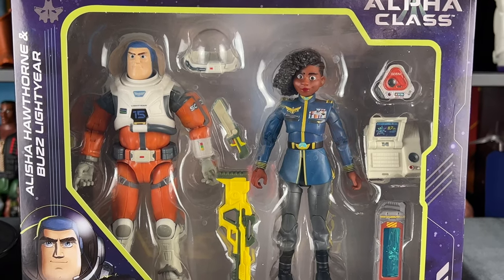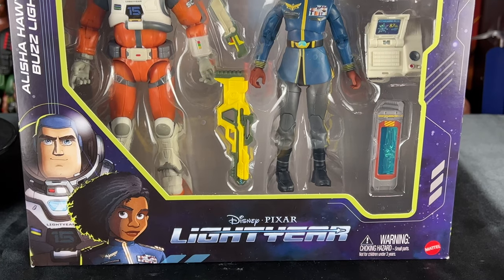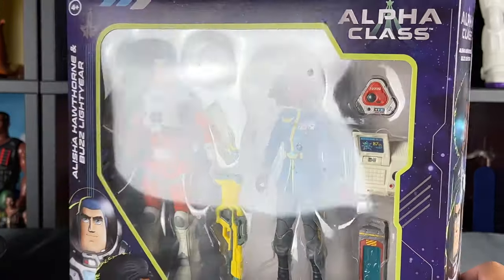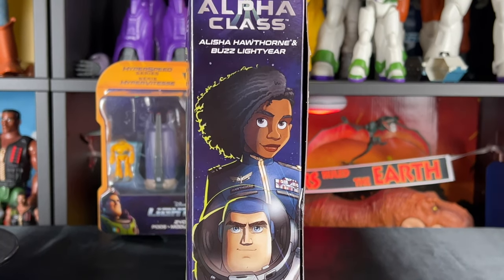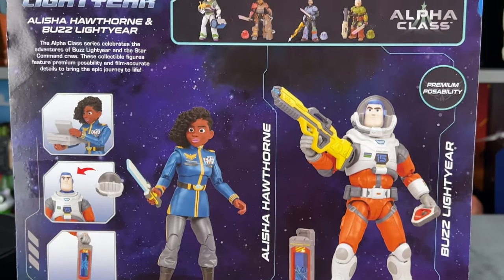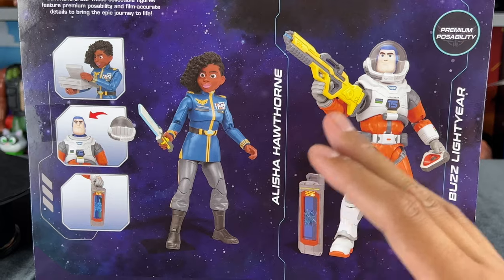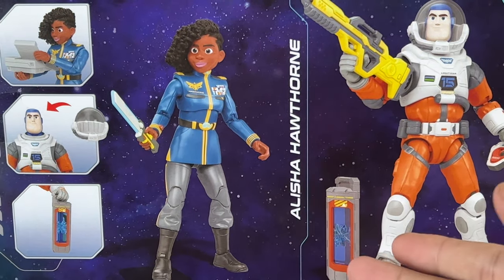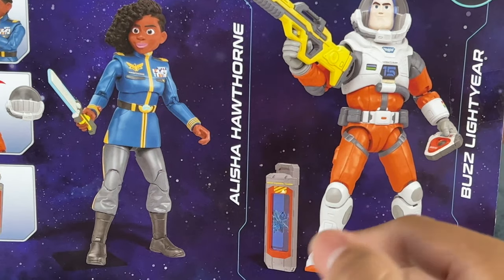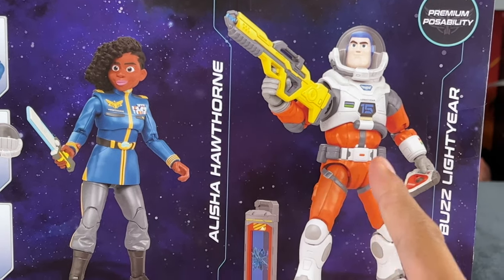I found this at Target — it was actually a Disney store inside a Target, which is a pop-up, which is cool, and that's how I was able to get this two-pack. It was a little expensive: $40 basically for two figures, about $20 each. It is a little expensive considering I only wanted the XL15 Buzz. Alicia Hawthorne I'm not so interested in because I haven't seen the movie, and I'm just more interested in Buzz and Zurg because that reminds me of Toy Story.